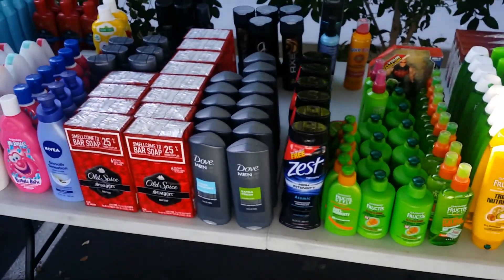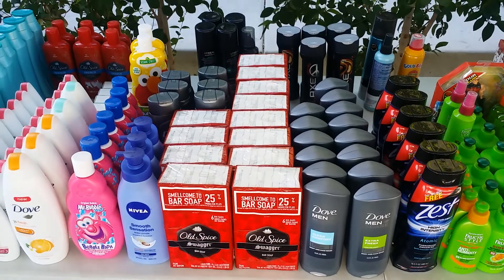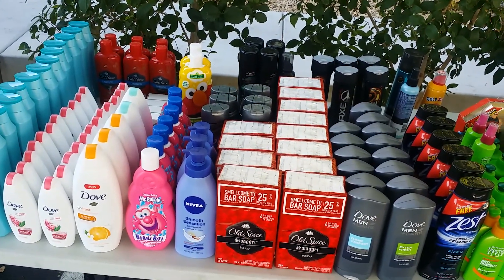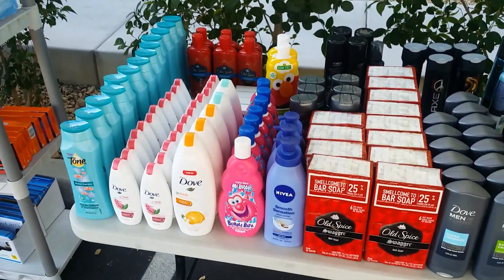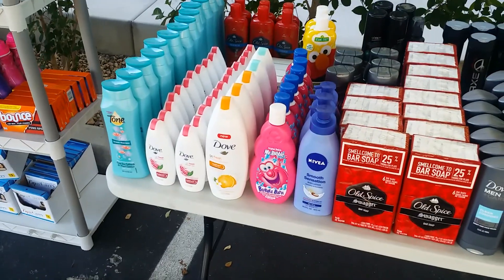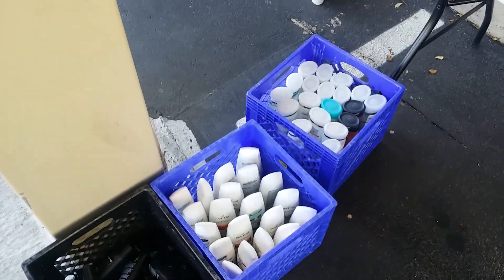Body wash is $2.50. Bars of soap $2.50. Mr. Bubble — how about $2 for $3. Nivea, how about $3. Body wash $2.50. Dove — sorry you guys, I don't go down on my Dove — $4. We have the baby one, come make me a deal. Plenty of Pantene here — Pantene is going for $2, but we have the higher end Pantene, how about $4 or $5.